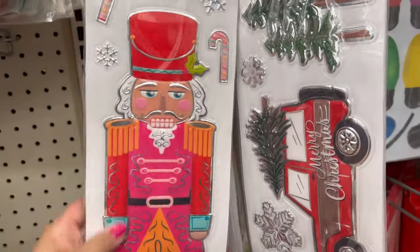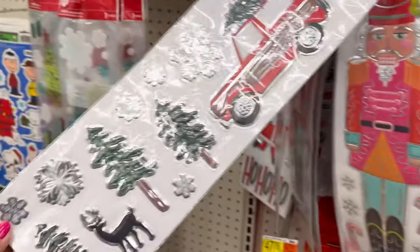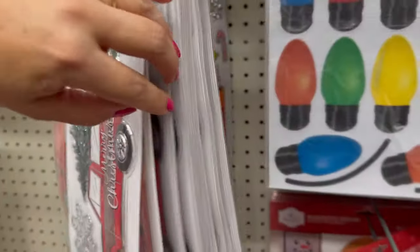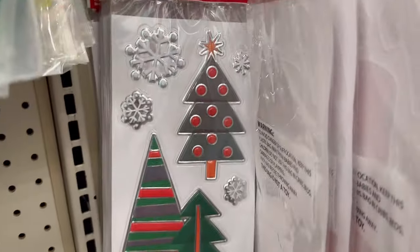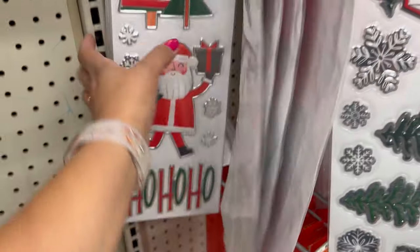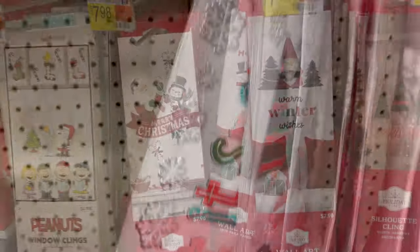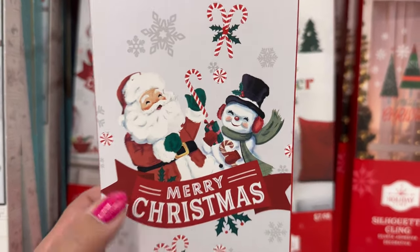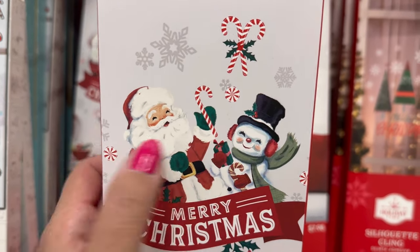They have the nutcracker, they have this one with the truck that says Merry Christmas. I don't think there's gingerbread — just the truck and the nutcracker. They have the Santa one — $2.98 for these. And they have the snowman. Look at this right here — it says Merry Christmas, but it has the vintage Santa and the vintage snowman.